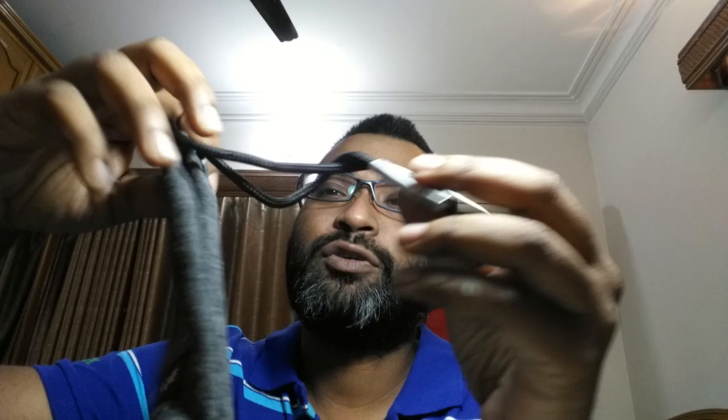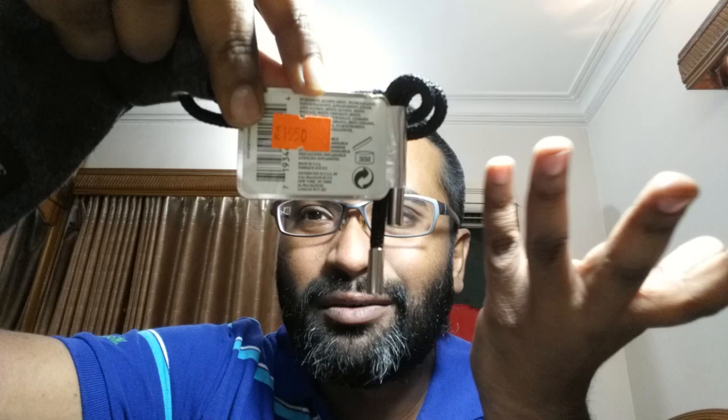It says Grey Flannel EDT, 120ml, four fluid ounces. At the back it mentions the price — about twenty dollars, roughly, in Bangladesh. Not mind-blowing packaging, but it's a nice touch. I like this pouch — I use it to keep my points and stuff.